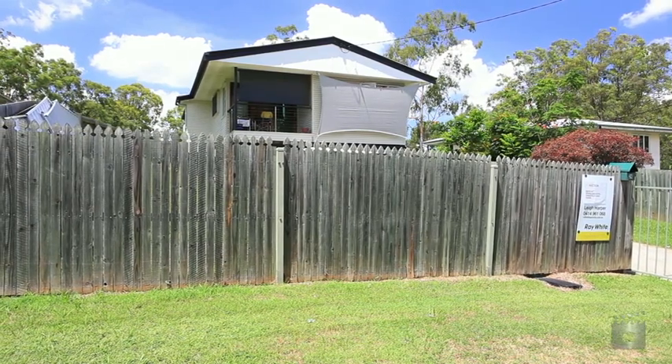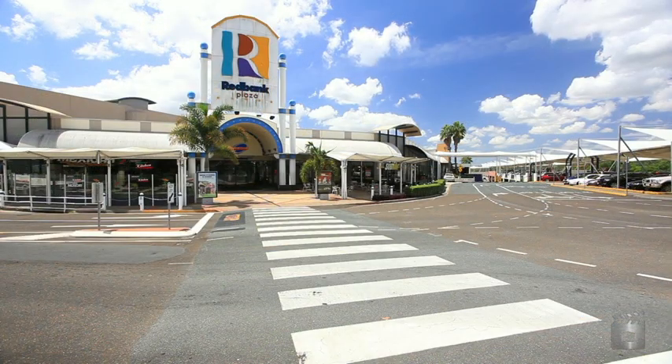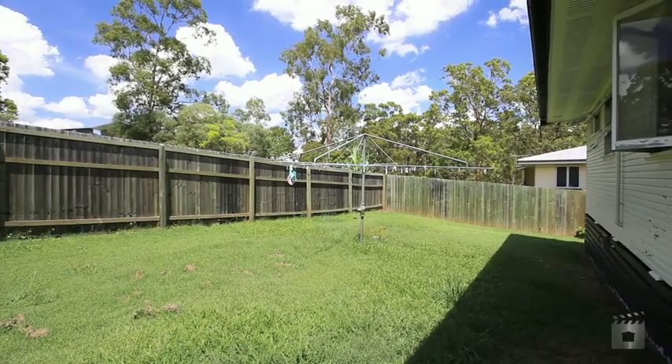Within walking distance to the Red Bank Plaza and train station, this piece of prime positional residential real estate is ready for a new owner. On a minimal maintenance, fully fenced, 462 square metre block.